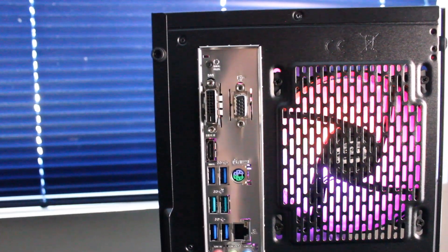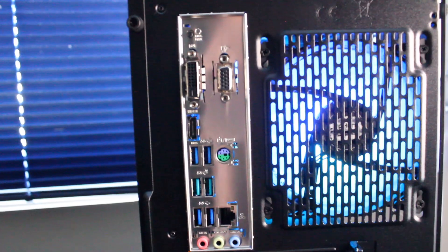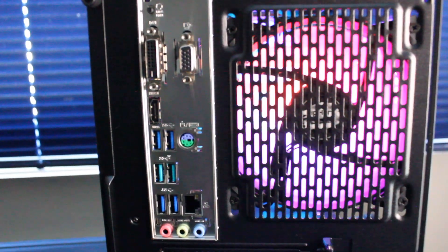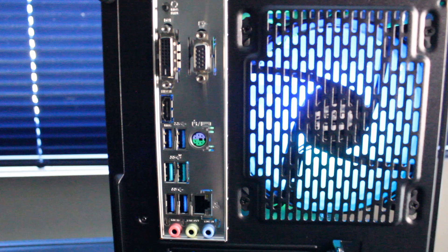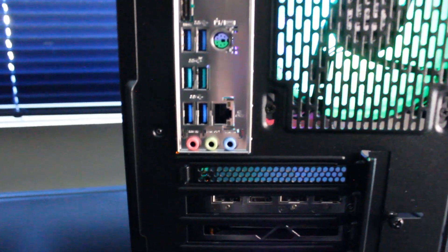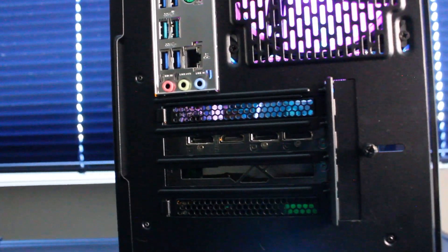On the rear I/O we have a BIOS flash button, VGA, DVI, and HDMI display inputs, older-style mouse and keyboard PS/2 ports, USB 3.0, USB-C, and an RJ45 Ethernet port. Audio in and out as well. On the graphics card we have one HDMI and three DisplayPort outputs.